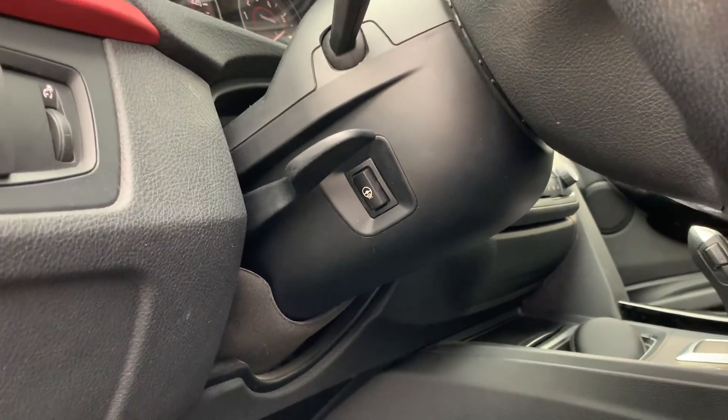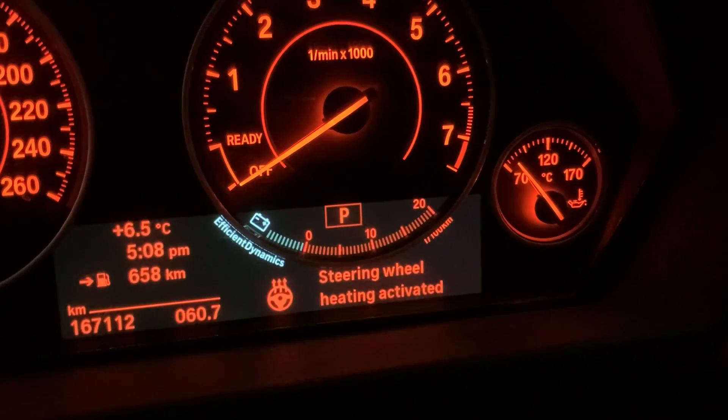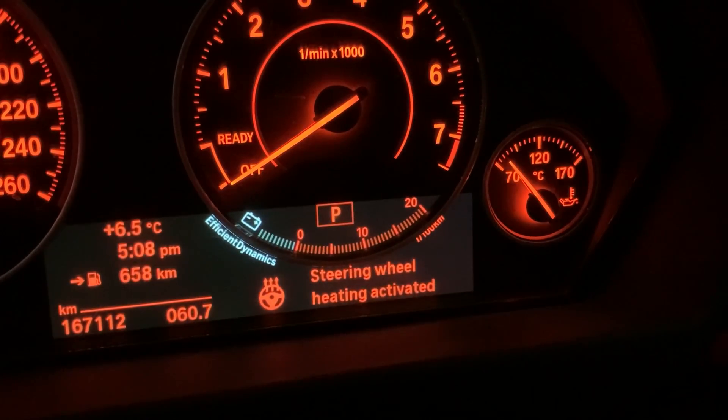Another good one: the heated steering wheel. I didn't know this car had a heated steering wheel for the first two years I owned it. It's on the left side of the steering wheel in a weird spot. I found it one day while driving, turned it on, and a message came on the dash saying 'heated steering activated.' Who knew?